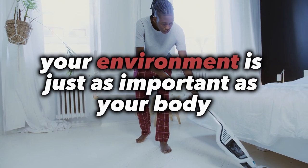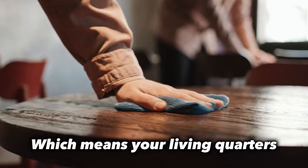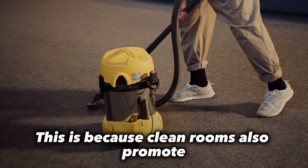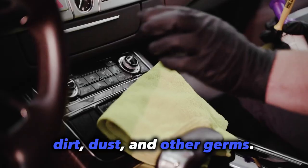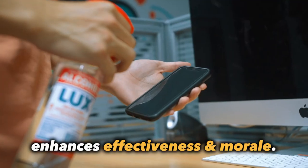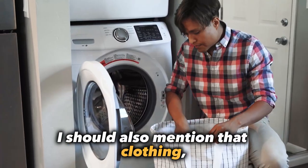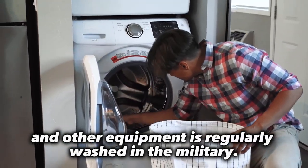In the military, your environment is just as important as your body when it comes to cleanliness, which means your living quarters should routinely be thoroughly cleaned. Clean rooms promote personal hygiene by minimizing the presence of dirt, dust, and other germs. A clean environment also enhances effectiveness and morale, which can make you more productive. Clothing, shoes, bedsheets, and other equipment are regularly washed in the military as well.